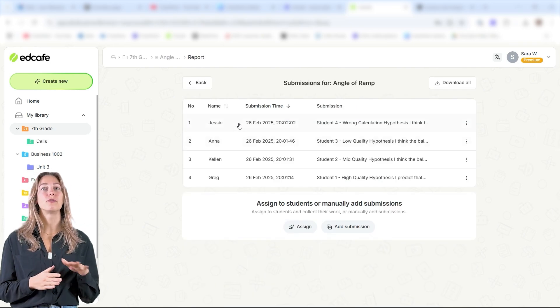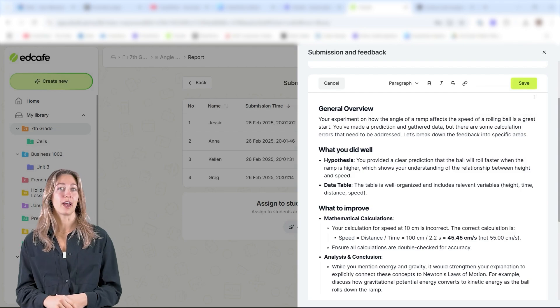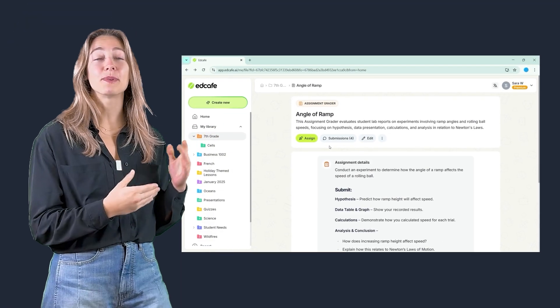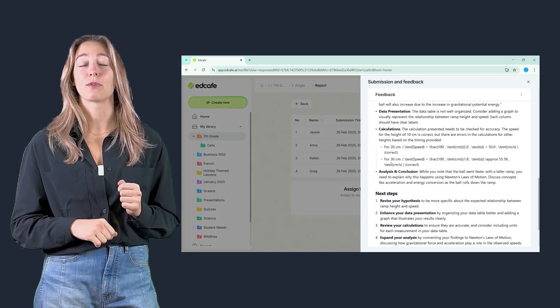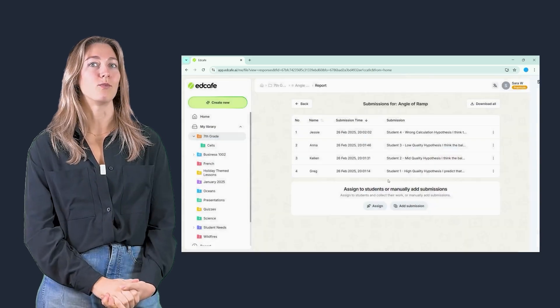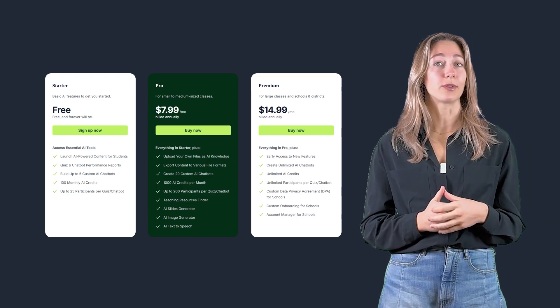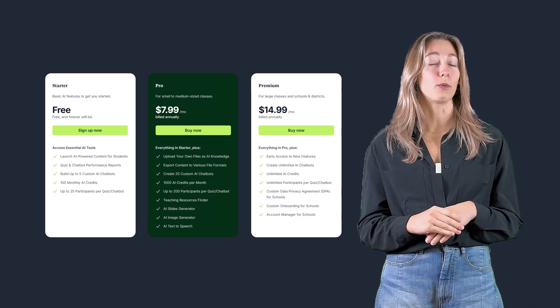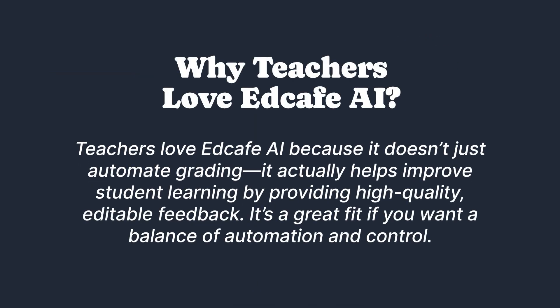The editable grading gives teachers full control, allowing you to review, edit, and refine feedback before you finalize and share it with your students. The Smart Submission Dashboard keeps everything organized, giving you a clear view of student submissions, the feedback provided, and export options all in one place. As for pricing, EdCafe AI offers a free version so you can try out the grading tool, but for full access you can upgrade to the Pro Plan for $96 per year. Teachers love EdCafe AI because it doesn't just automate grading — it actually helps improve student learning by providing high-quality, editable feedback. It's a great fit if you want a balance of automation and control.